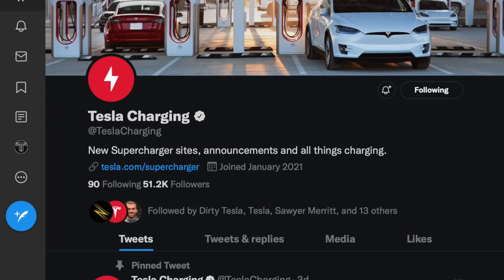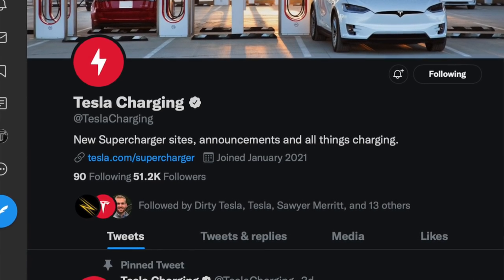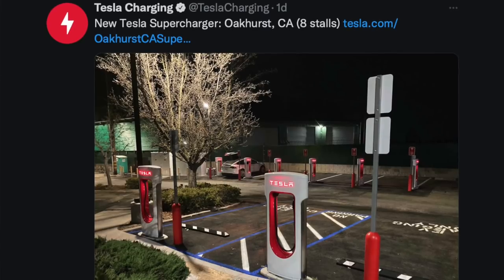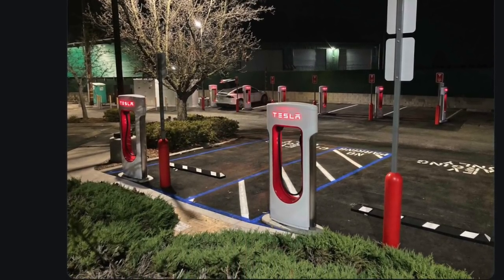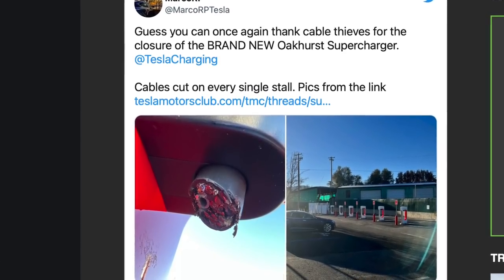Tesla's been deploying superchargers in the United States, Asia, and Europe all the time. I highly recommend the Tesla Charging Twitter account because they tweet out whenever a new supercharger pops up. A brand new one with eight 250-kilowatt charging stalls went live in Oakhurst, and only a couple days after first launching, someone went to the supercharger and cut all of the charging cables off, basically rendering the entire charging station useless.